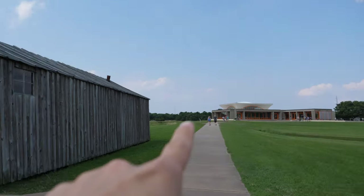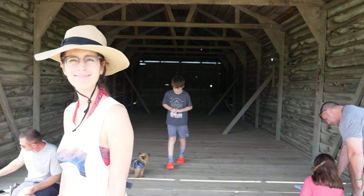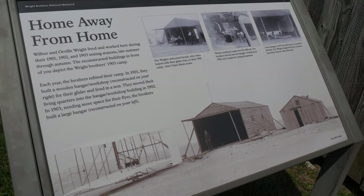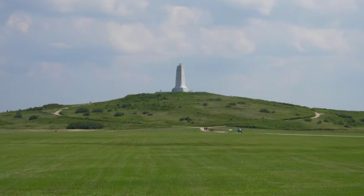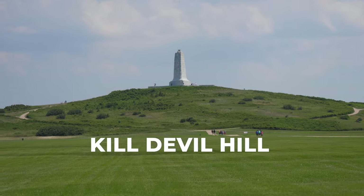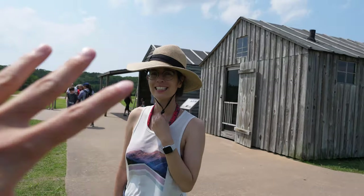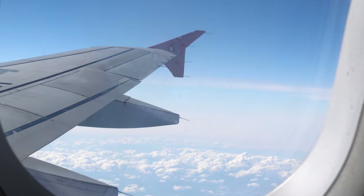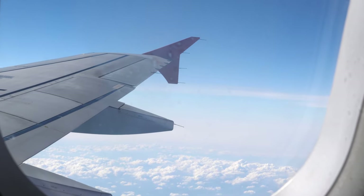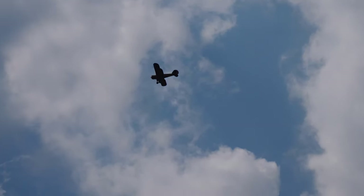The visitor center's there. These are the hangars where they would put the gliders and planes that they would be testing. And then behind us is this beautiful memorial on top of Kill Devil Hill, where we think that's where they would test out the initial kites and gliders. Without the Wright Brothers, we would not be able to travel and enjoy and explore the world. We're at the Wright Brothers Memorial and it's only fitting to see a plane fly above you.